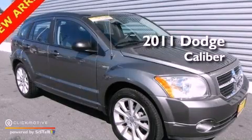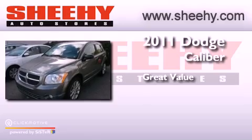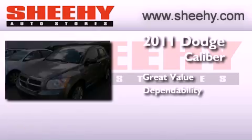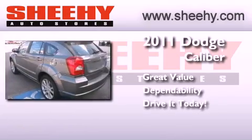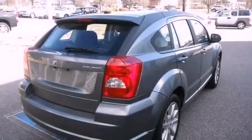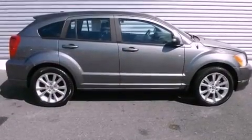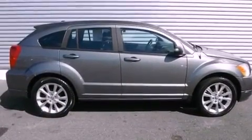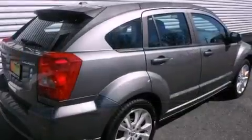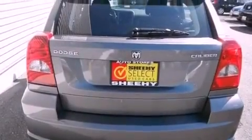This is a 2011 Dodge Caliber. Its top features include a sports suspension, traction control and stability control systems, hill start assist, 100% commercial-free Sirius satellite radio, aluminum wheels, and a tire pressure monitoring system.